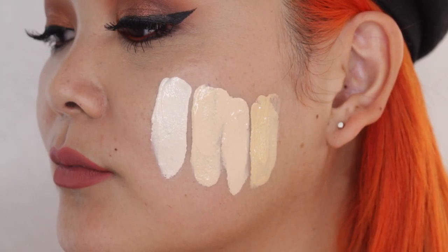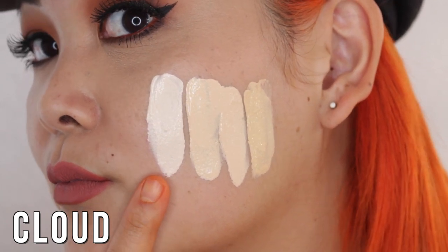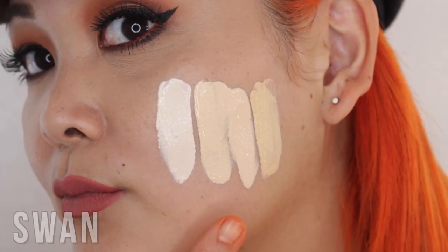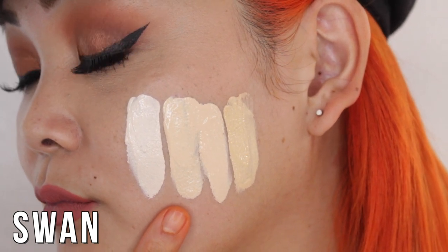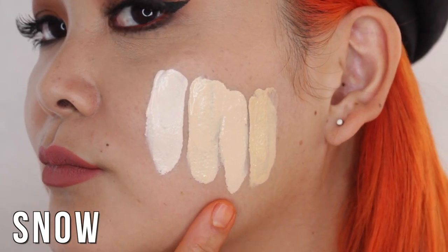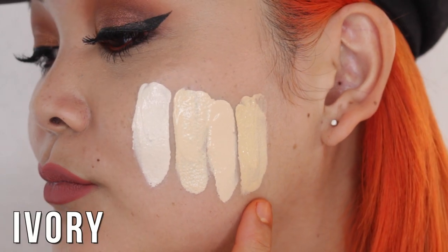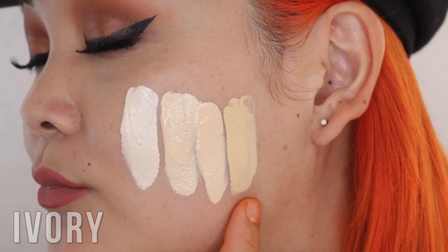Here's a close-up of all the swatches — we'll go one by one. Starting with Cloud, this is the lightest shade in the entire collection and it has a rosy undertone. Next we have Swan, the lightest neutral color, with a balance of rosy and golden undertones. Then Snow, another fair foundation with rosy pink undertones. And lastly Ivory, the fairest golden shade, with more peachy yellow undertones.